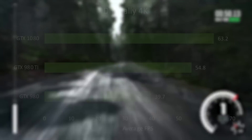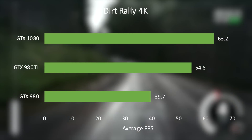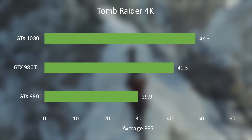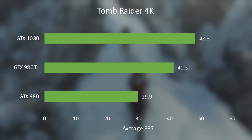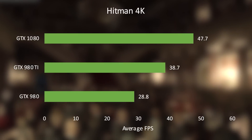In Dirt Rally at 4K, the 1080 was 59% faster than the 980 and 15% faster than the 980 Ti. In Tomb Raider, it was 60% and 25% faster. And in Hitman, it was 65% and 23% faster.